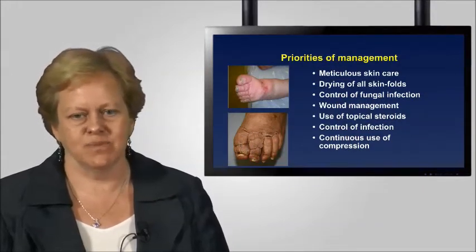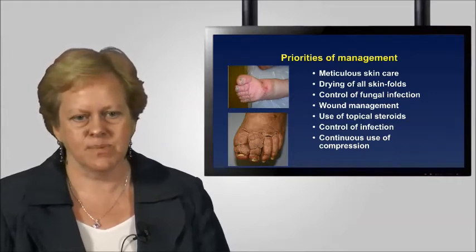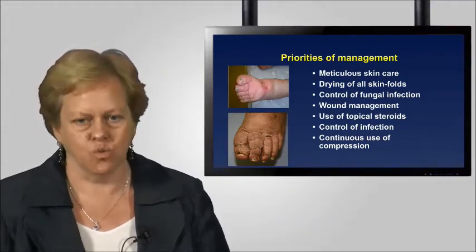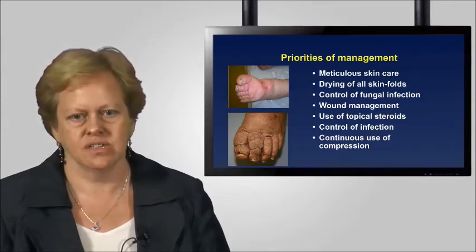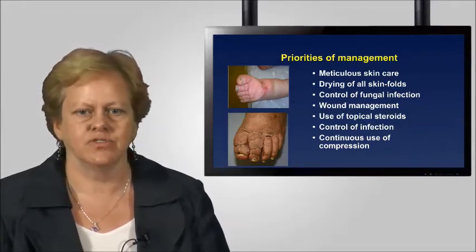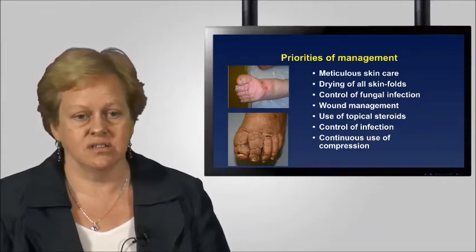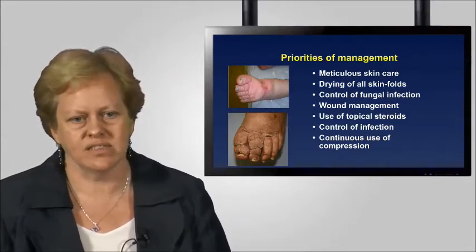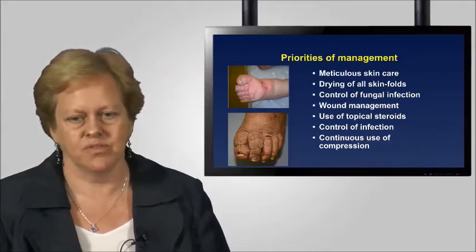The priorities of management: meticulous skin care is an absolute mandatory issue. These patients need skin hygiene every day — their feet, legs, and toes washed, with removal of any dead debris between the toes and meticulous drying of skin folds. It is the wet environment that stimulates the development of fungal infections. When fungal infections do occur, they need to be treated with antifungal creams for a number of weeks to prevent recurrence, with daily application to prevent this being a problem.